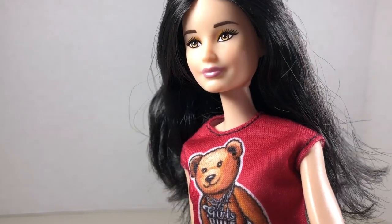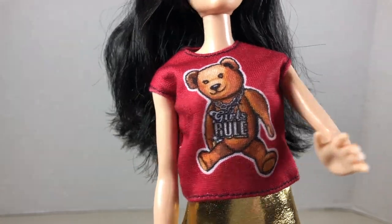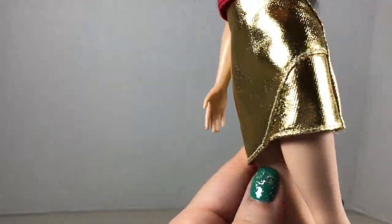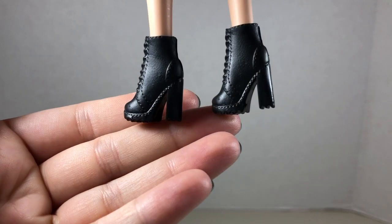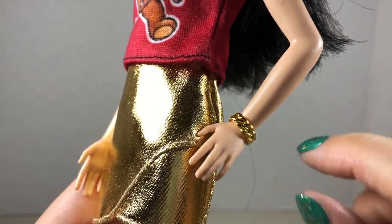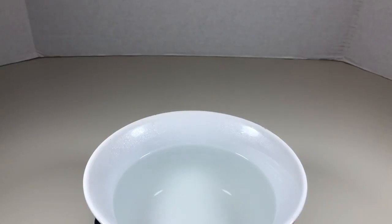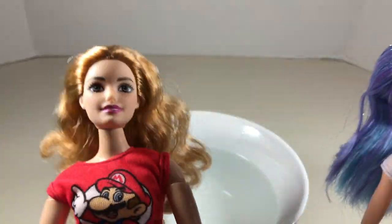She has the basic points of articulation at the neck, shoulder, and hips. The other doll is also an original Barbie body type with the same articulation. She comes wearing this little red teddy bear t-shirt that says 'Girls Rule' — it velcros in the back. She's wearing a pretty awesome gold skirt that also velcros in the back, and black ankle-length boots, plus a gold bracelet that unfortunately keeps falling off.